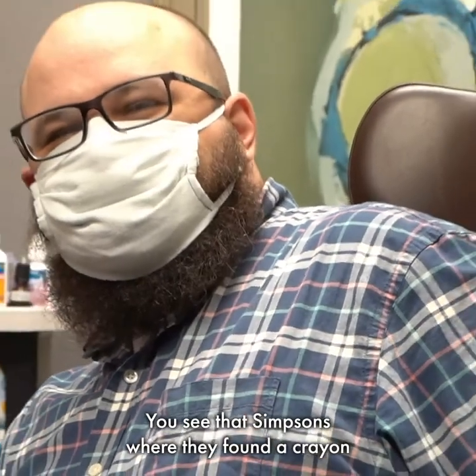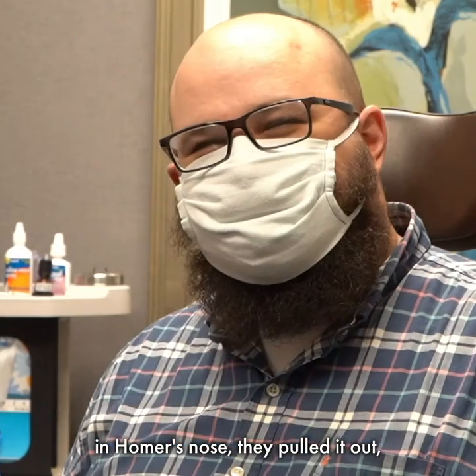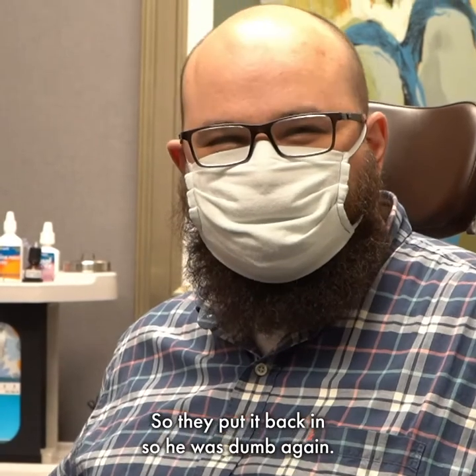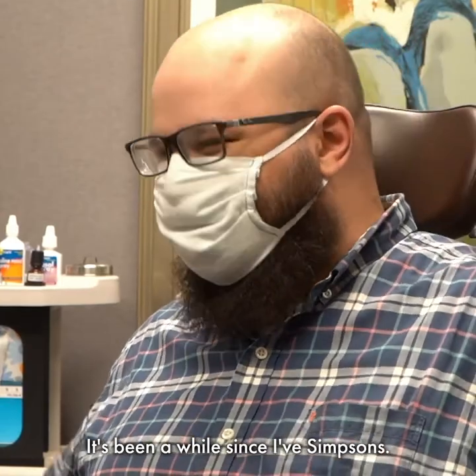You see that Simpsons where they found the crayon in Homer's nose? They pulled it out and he got smart, and then nobody liked him, so they put it back in so he's dumb again. Have you seen it? I have not — it's been a while since I've watched the Simpsons.